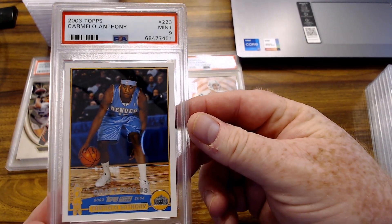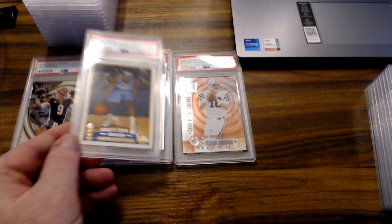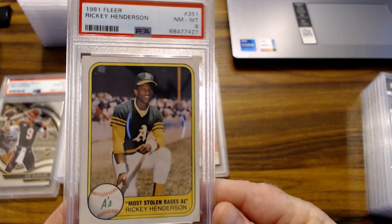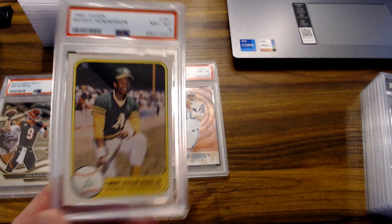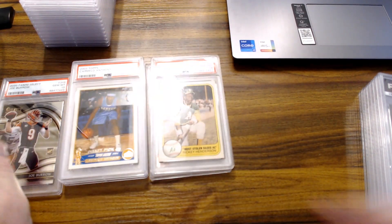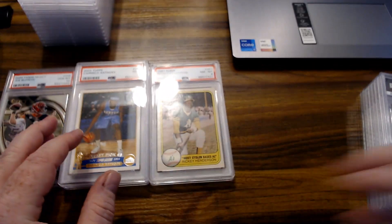Carmelo Anthony 2003 Topps rookie got a 9. The 1981 Fleer Rickey Henderson got an 8 — most stolen bases. Not mad at that for a card that's 30-plus years old, going on 40 now.